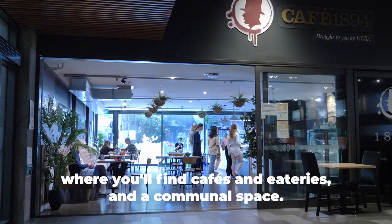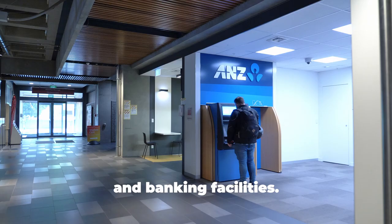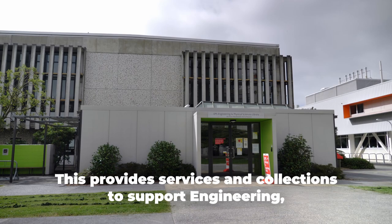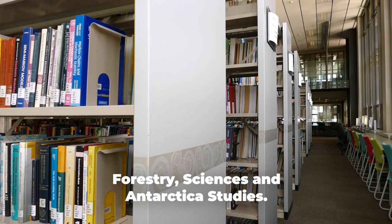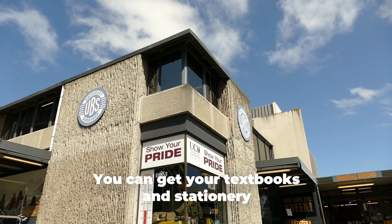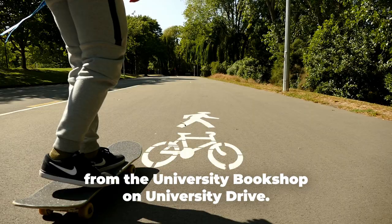Underneath Puaka James Height is the Undercroft, where you'll find cafes and eateries and a communal space. There's also physio, a pharmacy, New Zealand Post and banking facilities. The other library you might need to visit is the EPS Library down on Creek Road — it provides services and collections to support engineering, forestry, sciences and Antarctica studies. You can get your textbooks and stationery from the University Bookshop on University Drive.